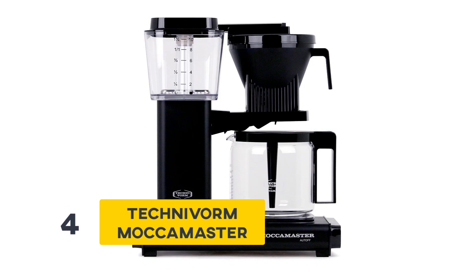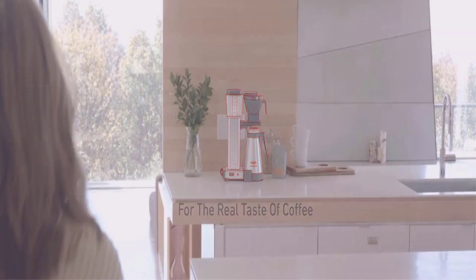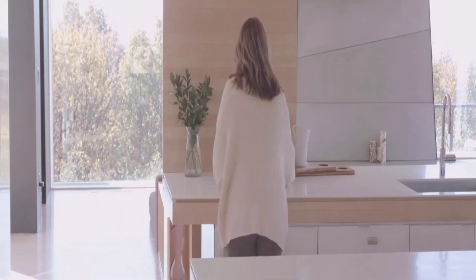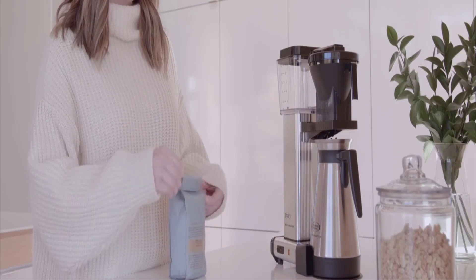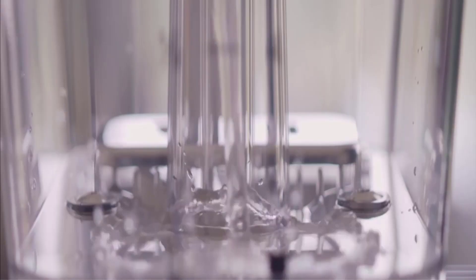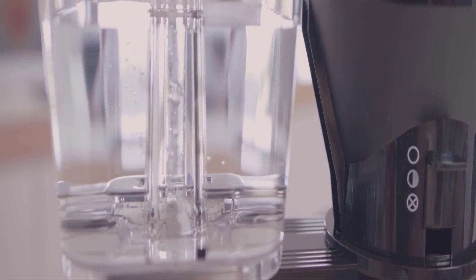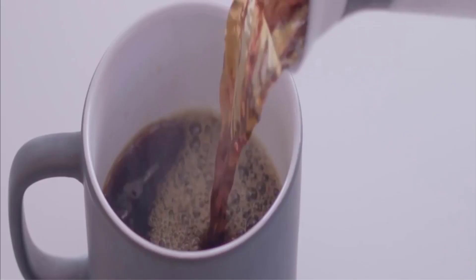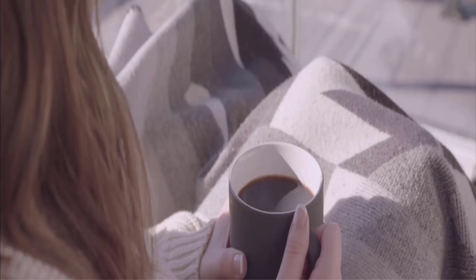Number 4: Technivorm Mocha Master. Nothing beats the taste and texture of a perfectly brewed coffee, and if you invest in a great coffee machine you can never regret your choice. The Technivorm Mocha Master is a perfect blend of science and technique, combined in a beautifully designed machine that maintains your coffee's temperature between 196 and 205 degrees Fahrenheit. It makes 10 cups of coffee in a single go in just 6 minutes and offers peace of mind with 5 years of warranty.